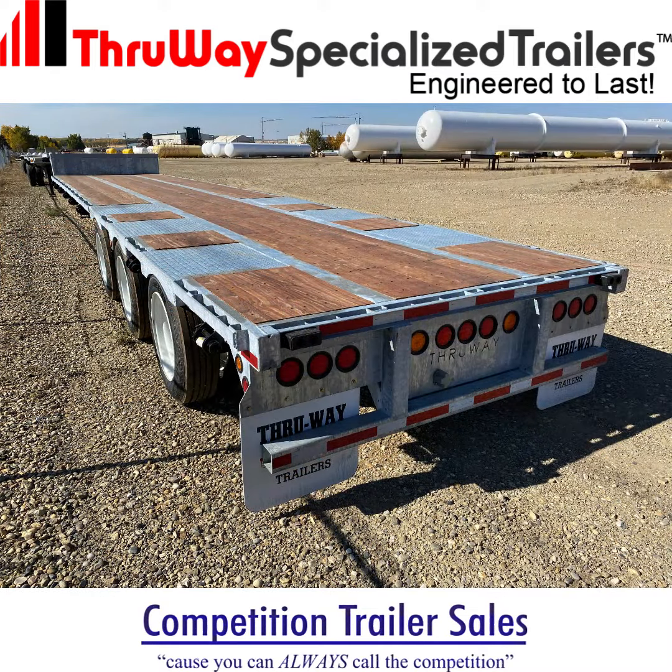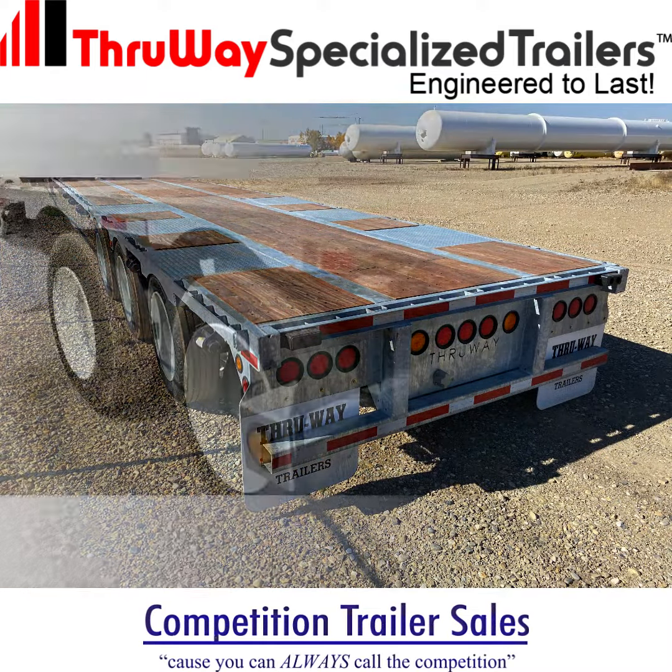These trailers are built to last with a fully hot-dipped, galvanized, no-paint, no-rust finish that guarantees a long service life. When you choose Thruway Specialized Trailers, you're getting a Canadian-built product that's made with top-quality materials.